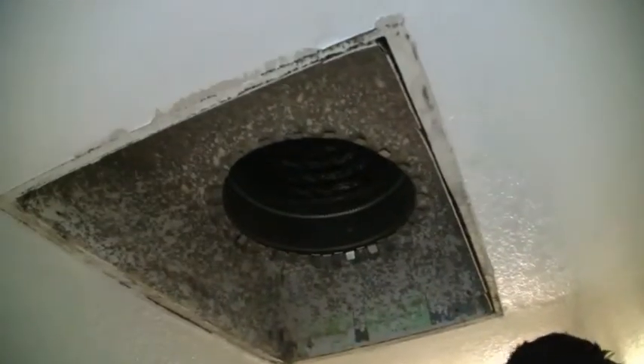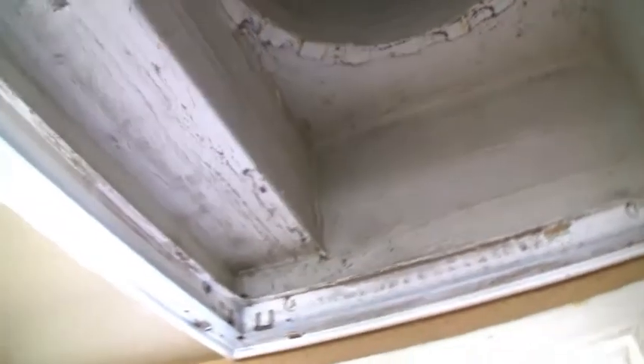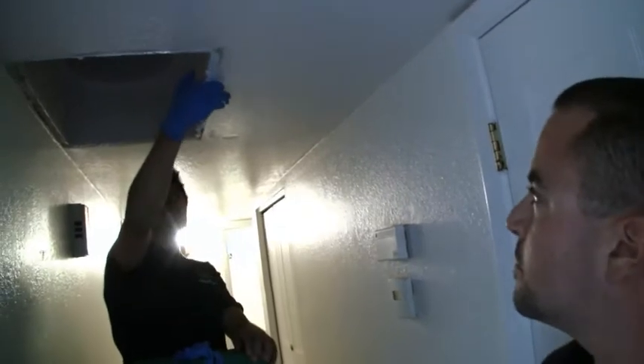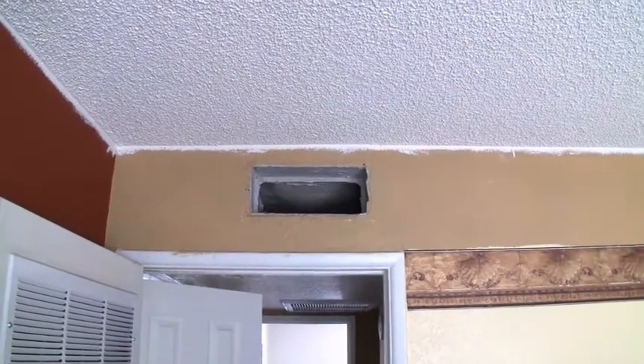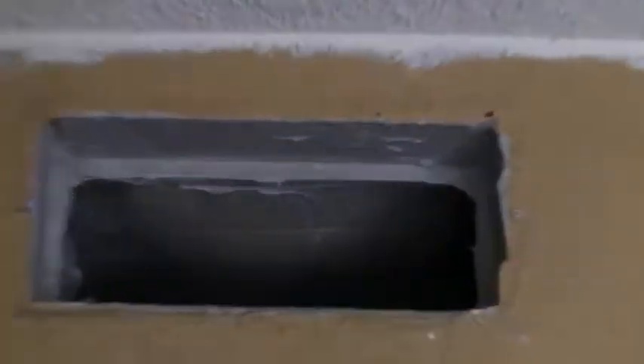We usually have centralized return systems in our housing stock, and this return has already been previously sealed up. It looks like this house was weatherized already once before. As you can see, they get up in there with the mastic and seal everything they can. With the hot attic temperatures and centralized return system, having our ducts in the attic can be a big issue. Number one on our priority list here in Phoenix in a hot arid climate is sealing up the supplies and returns whenever we can.